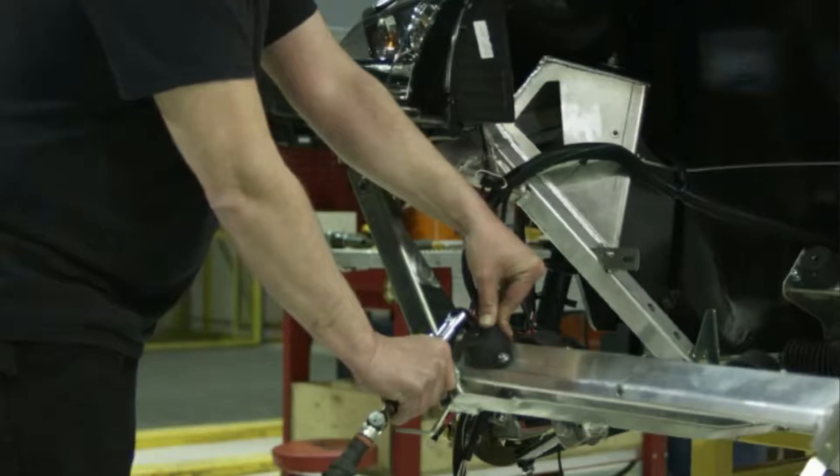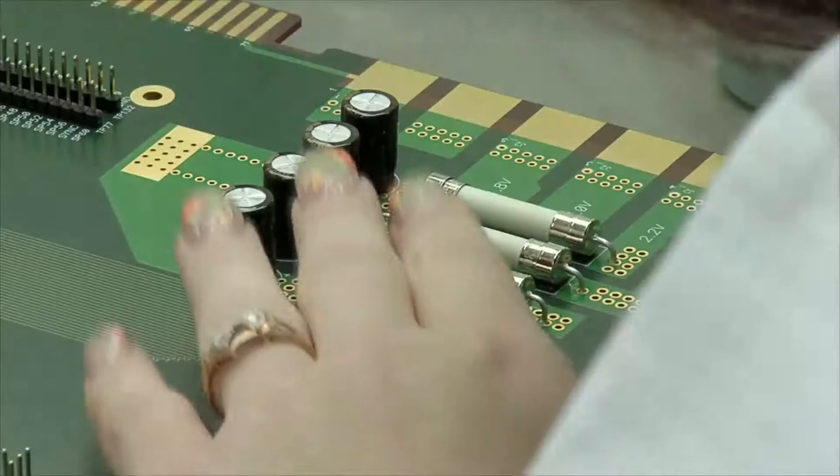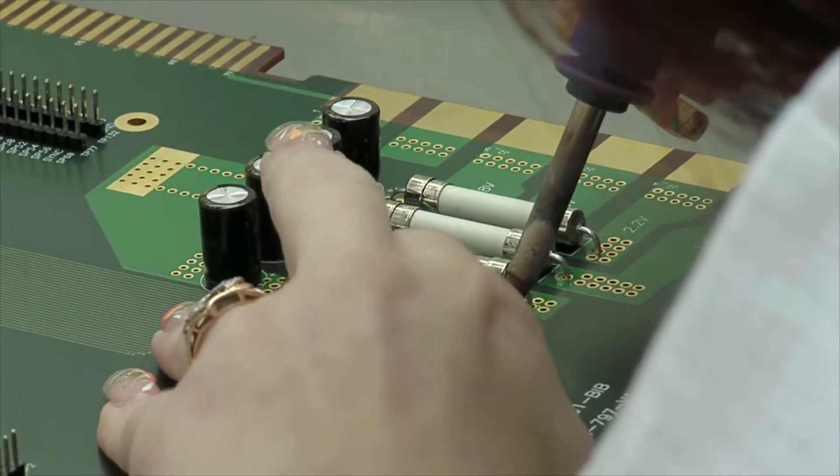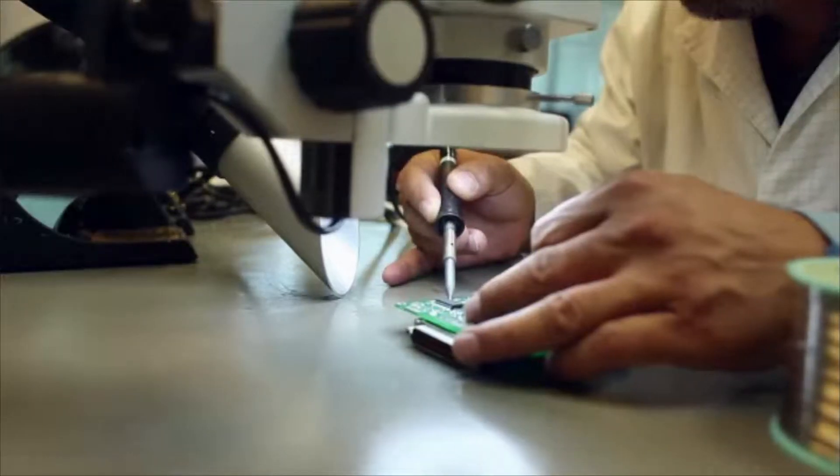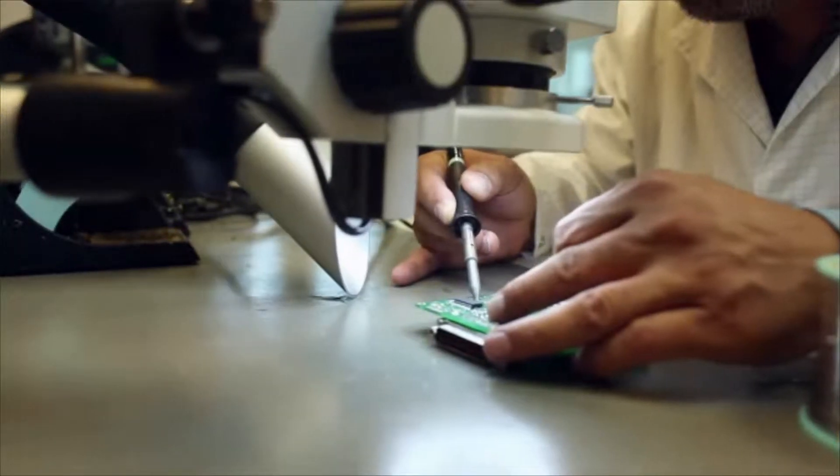Electrical and electronic equipment assemblers use bolts, rivets, and soldering equipment to build parts of products like motors, computers, and sensing equipment that require the soft touch and fine motor skills of human hands.